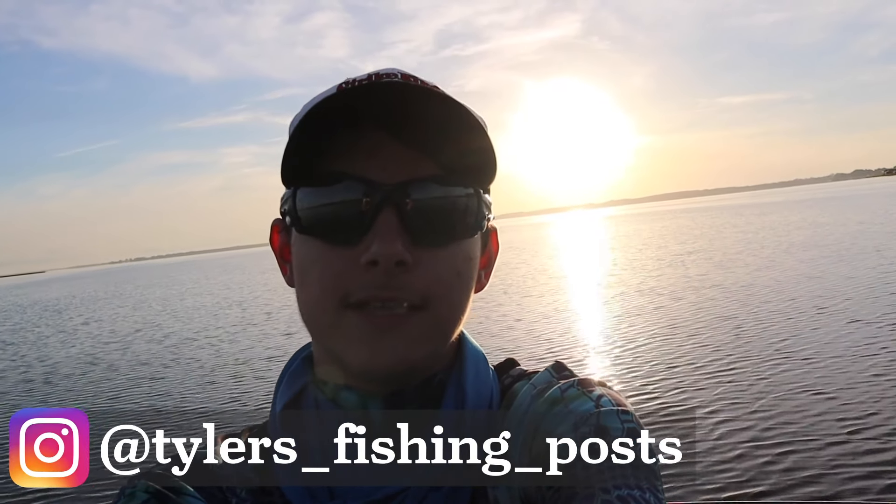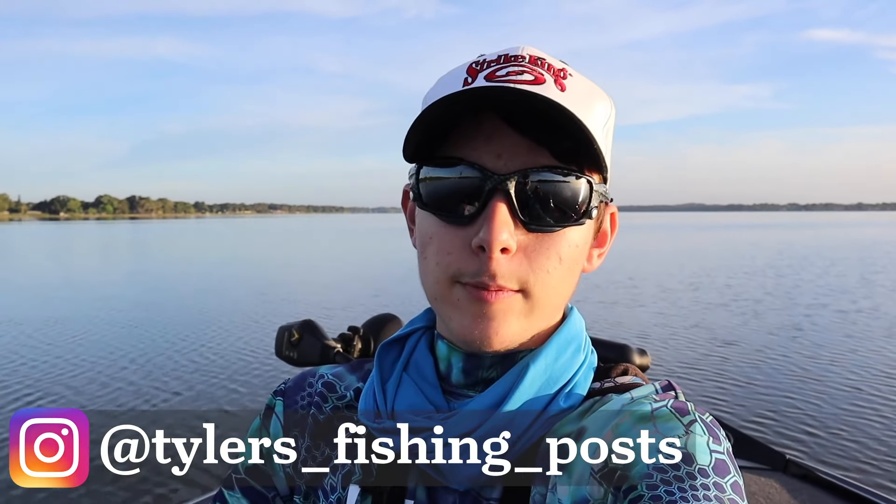Today we are out on Lake Griffin — beautiful, glass calm. Look at that sun coming up. We're going to be pre-fishing for a tournament we have next Saturday. We came out a couple days ago and didn't do very well. Water temperature is 86 degrees, really warm. It's going to be a hot one today — probably gets to about 100 degrees. Let's get started.